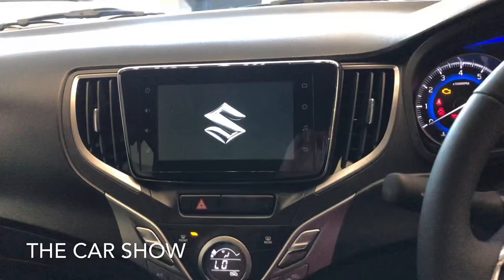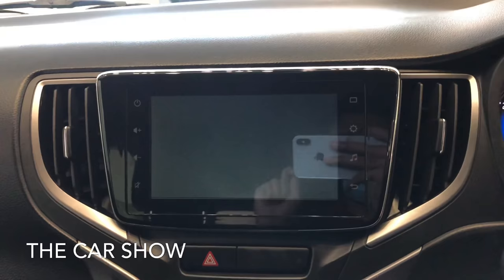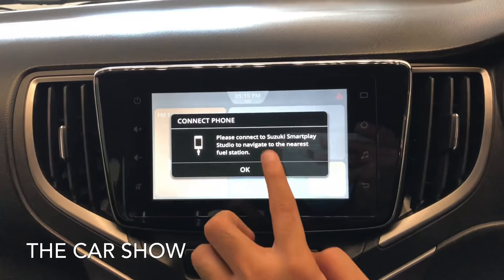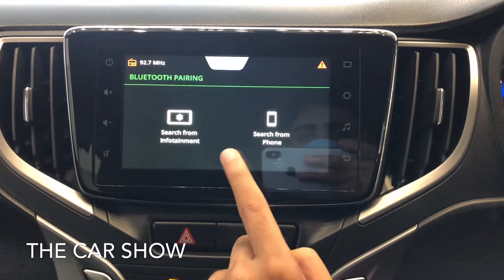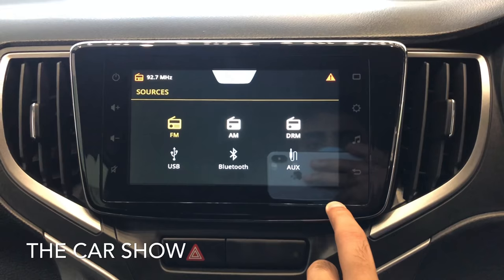Centre में आपको इसके अंदर 7 inches का touchscreen infotainment system दिया गया है जो काफी सारे features के साथ आता है जैसे कि navigation, Apple CarPlay, Android Auto और Bluetooth के through भी आप अपना phone connect कर सकते हैं। उसी के साथ साथ FM, AM, DRM, USB और AUX का option भी मिलता है।